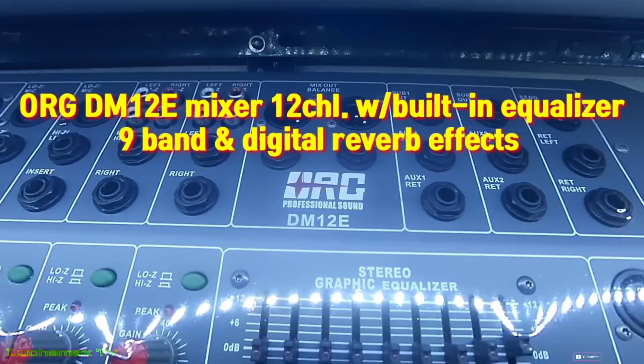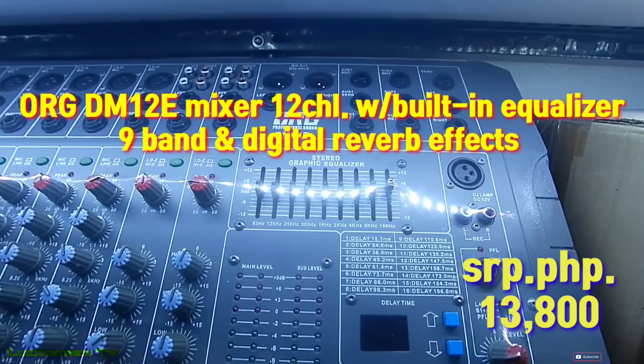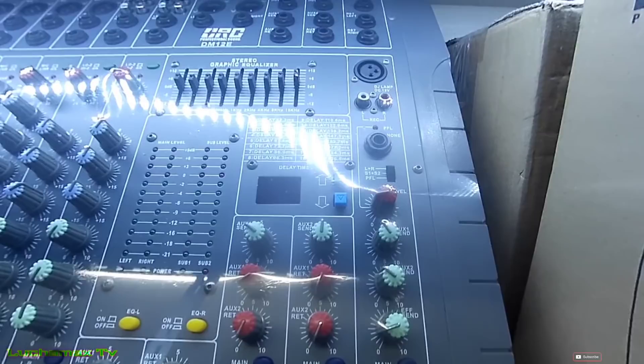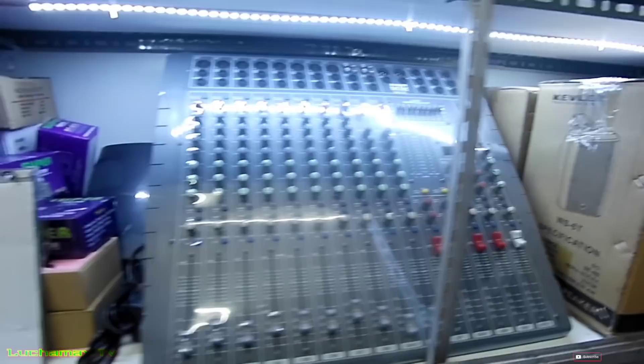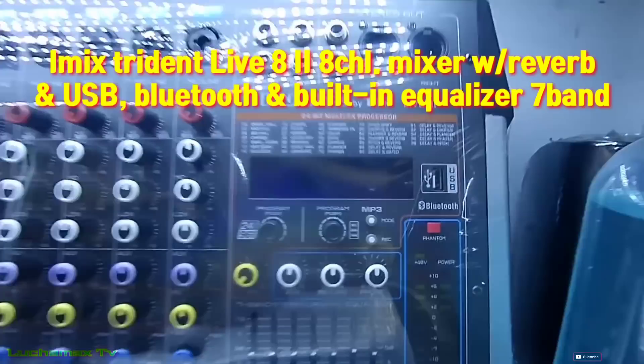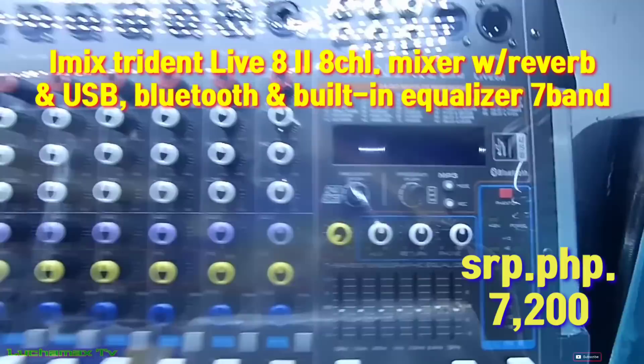Ito si ORG IDM12E na mixer — passive lang ito, 12 channel, ₱13,800. Walang Bluetooth, walang USB — may digital effects at reverb lang. Ito naman yung may Bluetooth at USB — si iMix, ang model ay Live 8.2. May Bluetooth at USB, may reverb effects. ₱7,200, 8 channel mga boss.